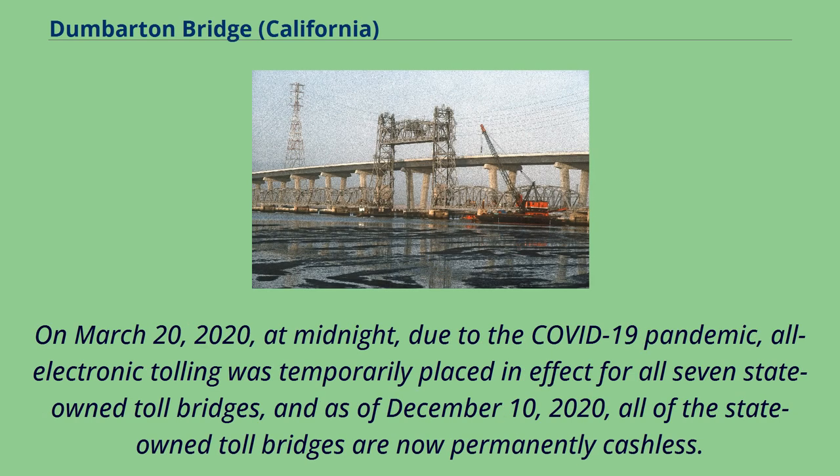On March 20, 2020, at midnight, due to the COVID-19 pandemic, all-electronic tolling was temporarily placed in effect for all seven state-owned toll bridges. As of December 10, 2020, all of the state-owned toll bridges are now permanently cashless.